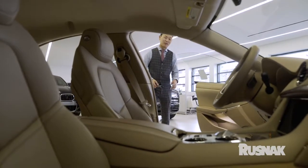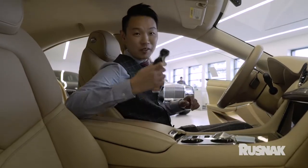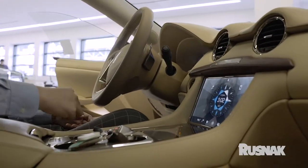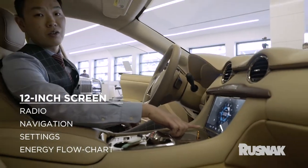Now let's have a look inside. Even their key is like an art piece — it's no key you'll ever see. First off, you'll notice that we have two very large screens. The center screen is about 12 inches. It powers not only the radio and the navigation, but you can change all the settings on the car.